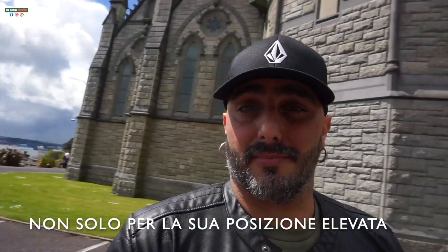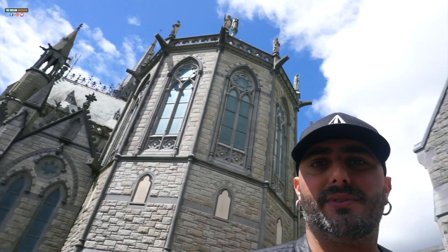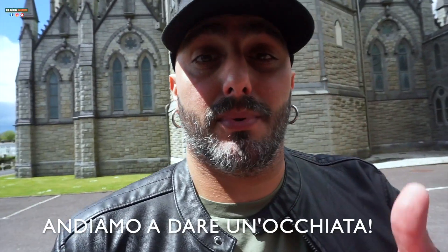This neo-gothic beauty is just stunning, guys. Not just because it's on top of a promontory that overlooks the Cork harbour, but it's just beautiful. There are 49 different statues and sculptures around here. Look at how beautiful it is on the outside. And on the inside, there are some very, very beautiful things like, for example, the beautiful stained glass windows. Let's take a look.